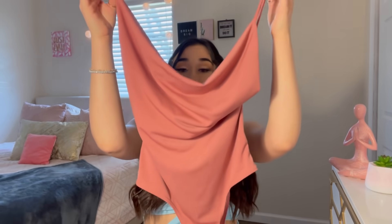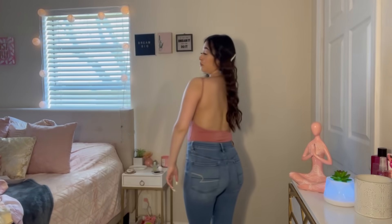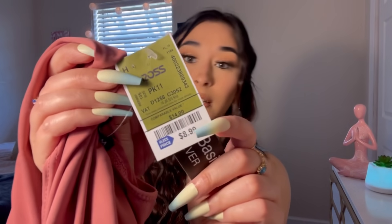Moving on to the next item — I got this really pretty dressy-type bodysuit. Look at that, it's really cute. It's very dressy, but in the back it has an opening that goes down low so it shows your back. This is in a size small and it was $8.99.